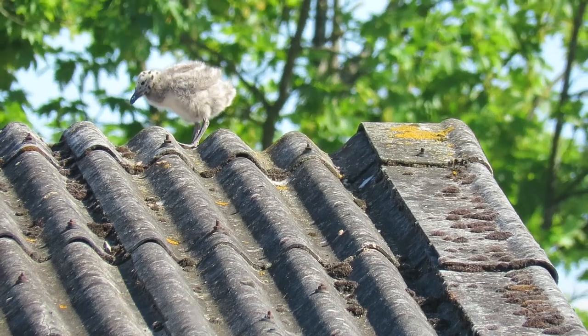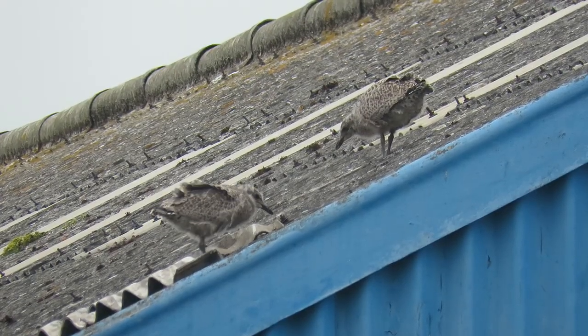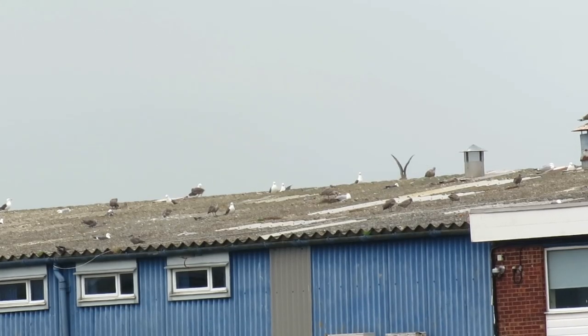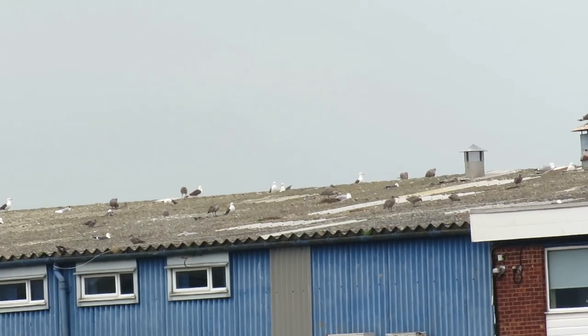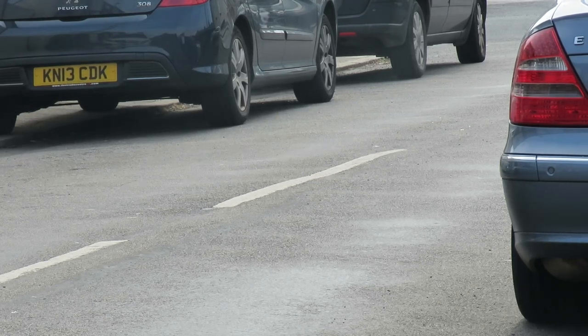Over the next 45 to 50 days the young herring gulls grow fast and soon begin to stretch their wings and attempt their first flights. This doesn't always go to plan and the young gulls often end up on the ground away from their nests, but always under the watchful eye of their parents.